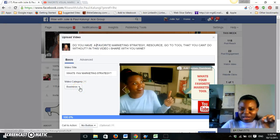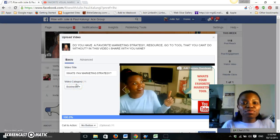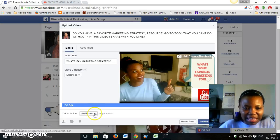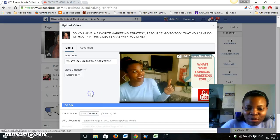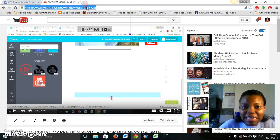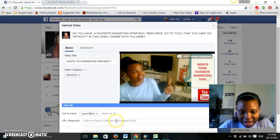This is where it gets exciting — this is where you are marrying Facebook video with your YouTube video and your YouTube channel. You add a call to action. This video is a business video, so you set it accordingly. The call to action is 'Learn More.' Remember, this is a teaser video — you're going to bring your YouTube link, the one that gives more information, and add it there.